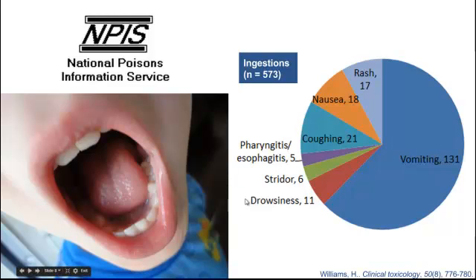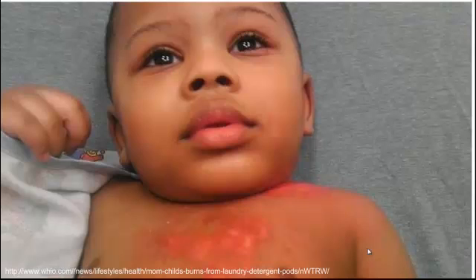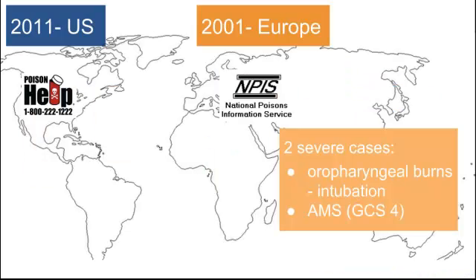We're also seeing some altered mental status with these ingestions. As far as skin exposure, a large amount will get some irritation and rash, and even a small amount can get more severe chemical burns. Here's another example of a little baby with some chemical burns after chewing on one of the pods. For eye exposure, watch out for conjunctivitis and even keratitis, which if not caught and treated correctly with good follow-up, can cause vision loss. This European study noted two severe cases over about a year — one child was intubated due to severe oropharyngeal burns, and another had severe altered mental status with a GCS of about 4.